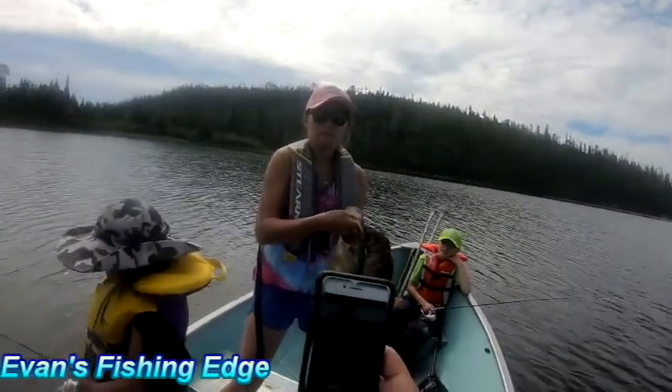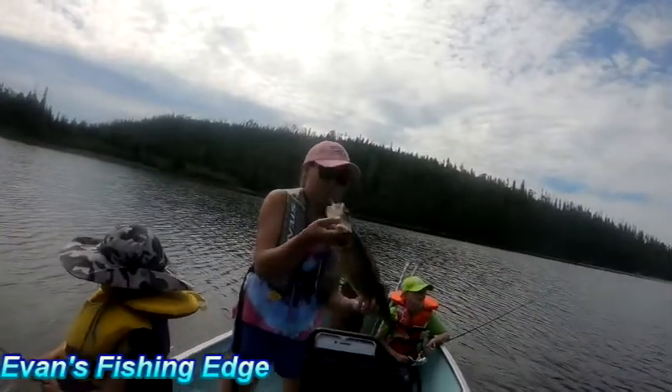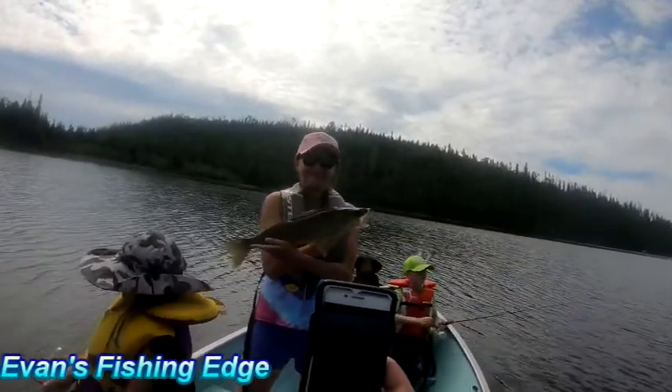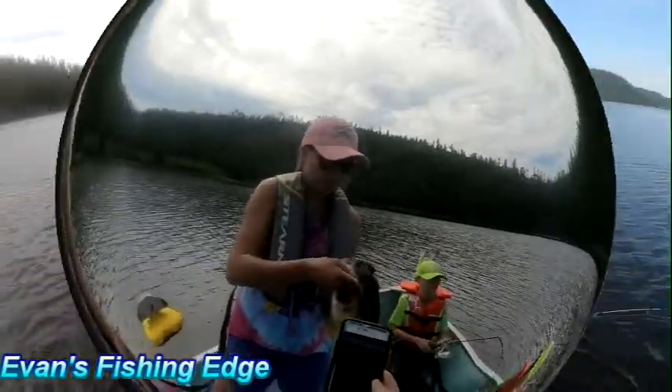23? My minnow. Not 23. Hold it up. You had a good one, Megan. I got Megan's. That fish got spooked down. Nice big fish.